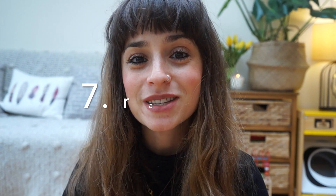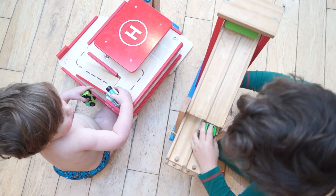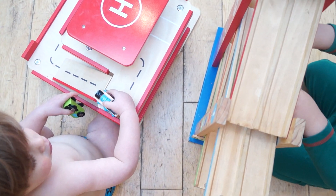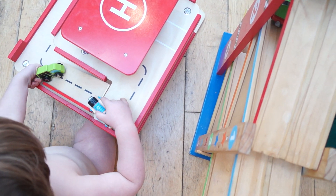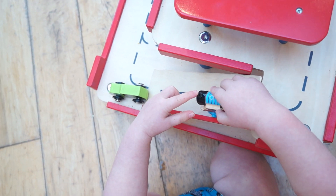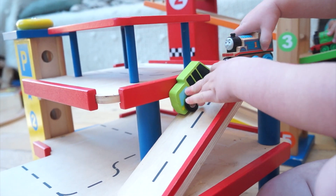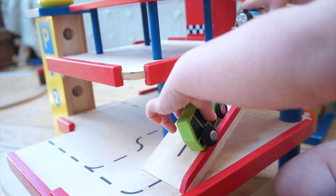Another thing that our kids love — and maybe this is more geared towards boys — are ramps. They have two different wooden ramps, and Jack got one of them on his first birthday, and still, now he's coming up to four, absolutely loves it. Sunny too. I think it's the motion. You can basically put anything down a ramp — we've been known to put cloths down the ramp, obviously cars too. I would definitely recommend, if you've got a little boy especially, trying to get them some sort of ramp.